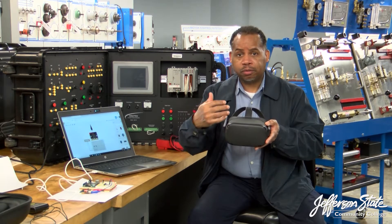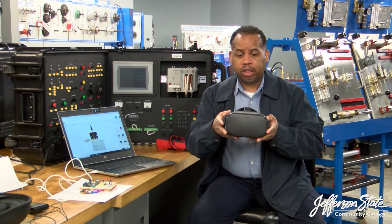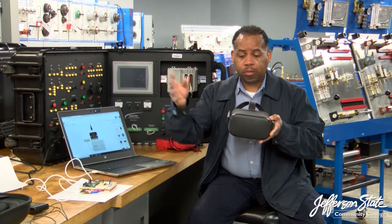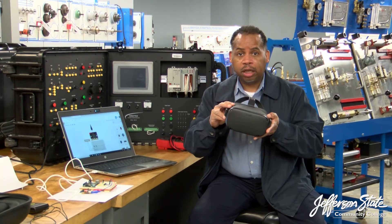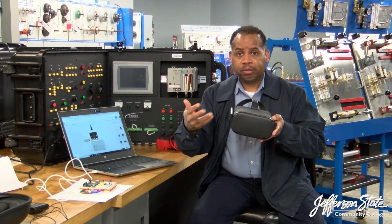I'll be there to facilitate that knowledge. I'm really excited about this technology. A lot of companies, not only in the Birmingham area but outside of Birmingham, are really focusing on virtual reality for training and augmentation of repairing systems.